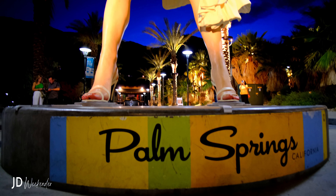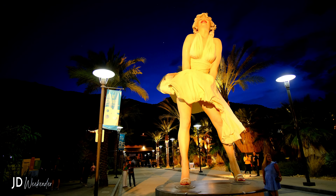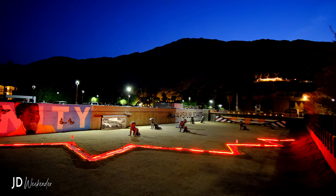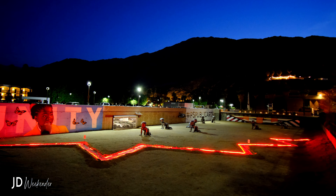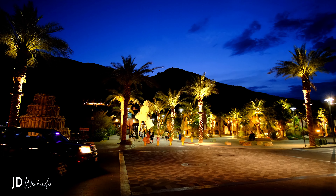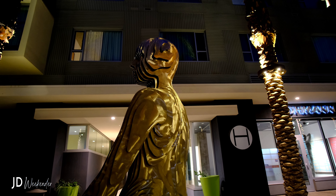Overall, the art scene in downtown Palm Springs provides a rich cultural experience, blending contemporary and traditional art forms. It's a place where visitors can immerse themselves in artistic expressions, explore galleries, attend events, and appreciate the vibrant creativity of the city.